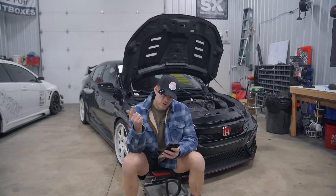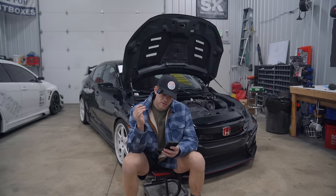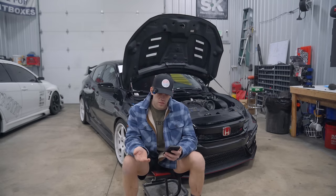I have this broken down into eight different categories: the engine build, electronics, drivetrain, transfer case build, transmission, random swap stuff, fueling, induction, and the cars I had to purchase to actually make this happen.